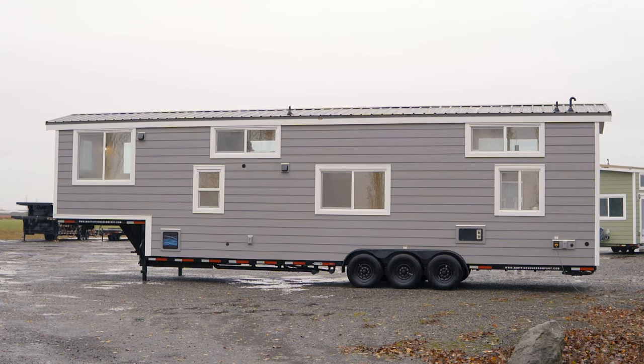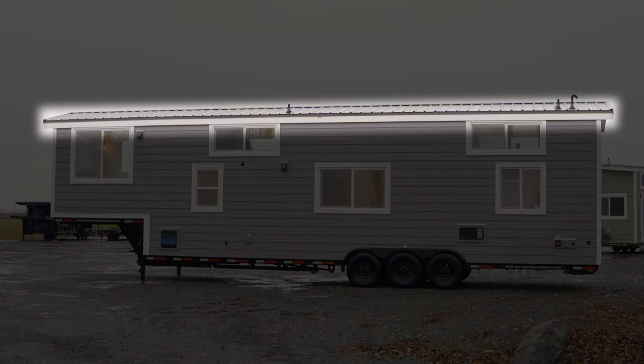All of the windows on this home are dual pane, and it looks like they all open as well. So if you're in a warmer climate and you don't feel like turning on the air conditioning, you can open all of these windows and let in a nice cool breeze. At the very top of the home, the roof is built from a metal Duraclad.